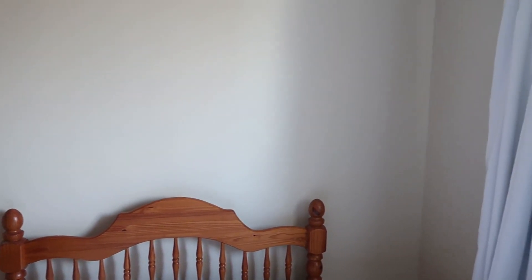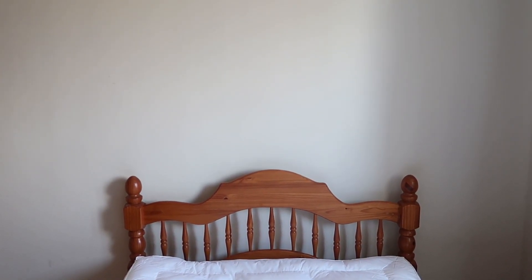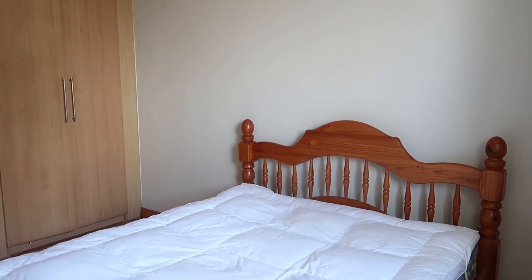So without further ado, let's get into this transformation. We have to keep the bed and we have these wardrobes. This is why I always recommend starting to buy stuff — furniture, mirrors, side tables, lighting — because when you do move into your own space, at least you don't have to go buying loads of new stuff straight away. Living on your own is expensive enough.